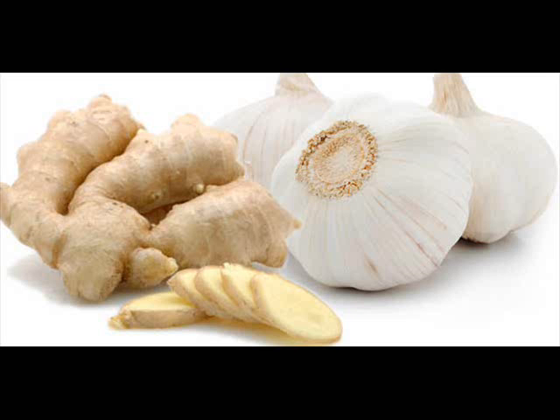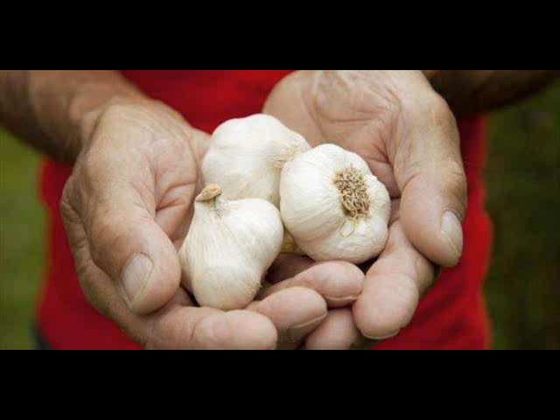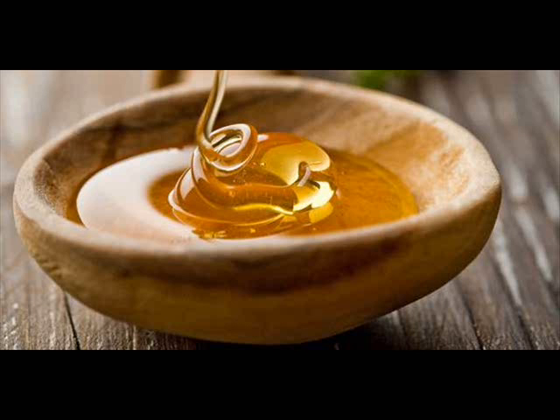Figs. The nutritional properties of figs promote respiratory health and help drain phlegm and alleviate breathing difficulties. Wash 3 dried figs and soak them in a cup of water overnight. In the morning, eat the soaked figs and drink the fig water on an empty stomach.